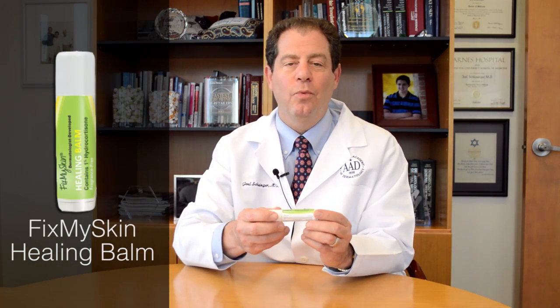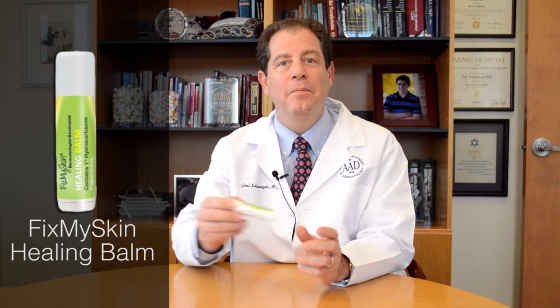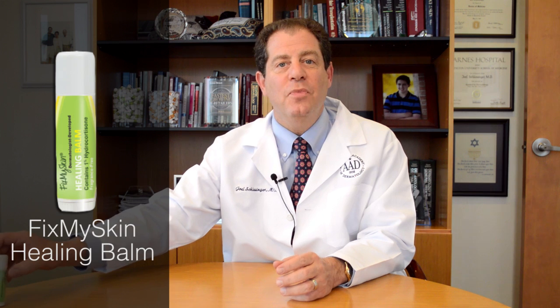If you get poison ivy, you may want to consider using a product called Zanfel — Z-A-N-F-E-L. Or Fix My Skin, which is a 1% hydrocortisone product. It will take about a week to two weeks to get rid of the poison ivy. You can also use an antihistamine such as Claritin over-the-counter — C-L-A-R-I-T-I-N — which you can get at a drugstore.